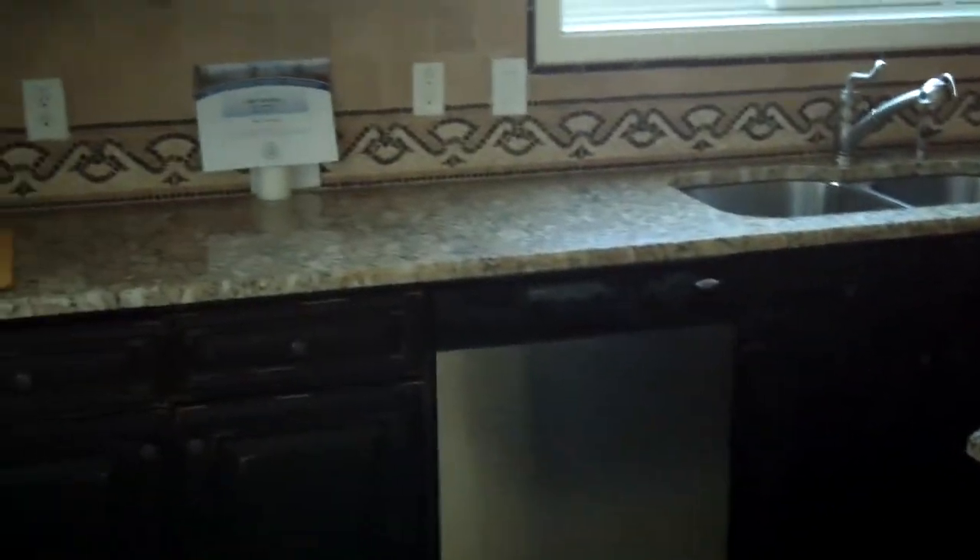We're going to go into our kitchen with nice tile floors, granite countertops, stainless steel appliances, and a walk-in pantry.